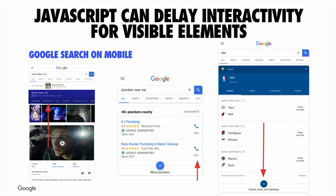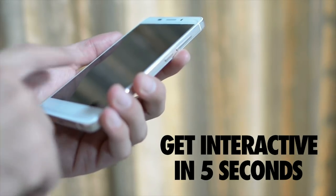This idea of JavaScript impacting interactivity is something we're seeing across lots of different types of sites. Too much JavaScript in general can actually delay interactivity for visible elements. This is a problem for many sites, including Google Search. You could start tapping around the UI, but if we're shipping too much JavaScript down, there could be some delay before something actually happens, and the user may end up feeling a little bit frustrated.